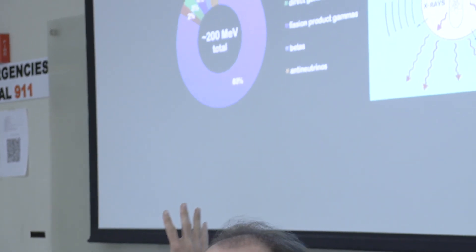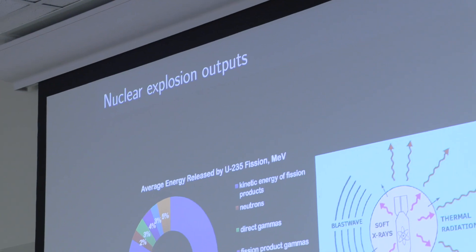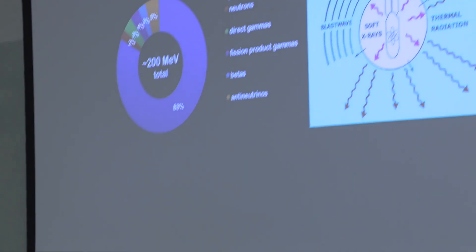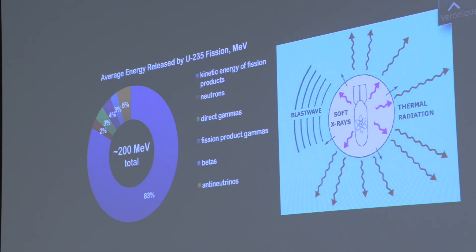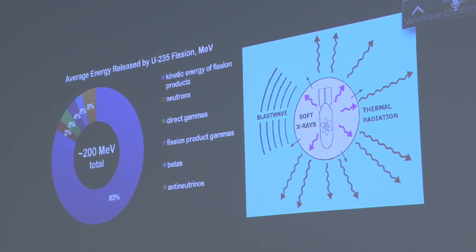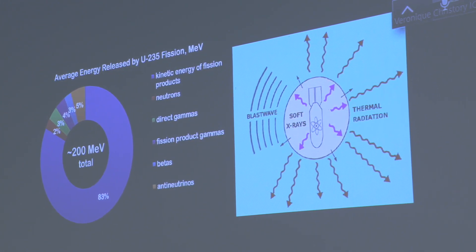Here on the left we have a chart — a donut showing where the energy of a nuclear explosion comes from. This is for a pure fission device, equivalent to something like the bomb dropped on Hiroshima. The biggest chunk is kinetic energy of fission products, and things we associate with nuclear weapons like neutrons and gamma radiation are a relatively small proportion of the overall output. Most of it is, quote-unquote, kinetic energy of fission products — a complicated way to say heat. It's not exactly heat in our normal colloquial sense, but that's basically what it is.